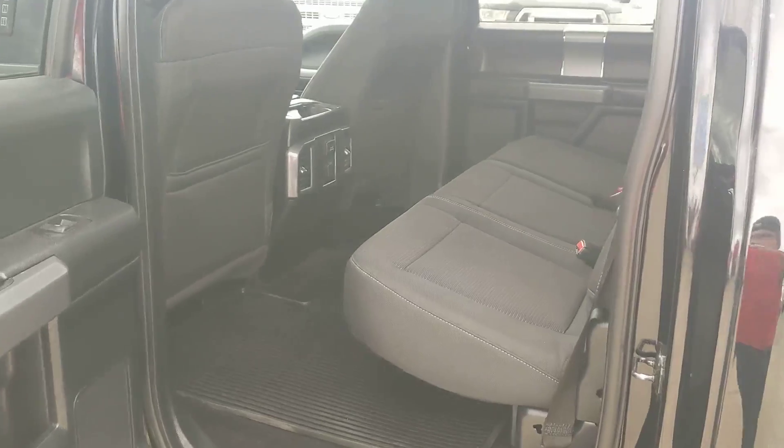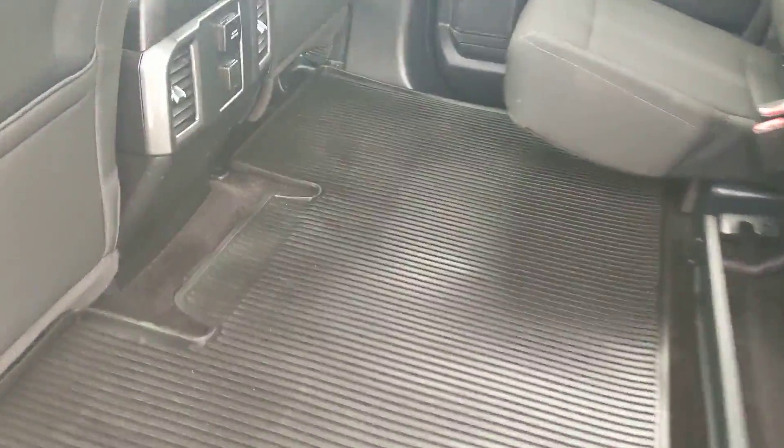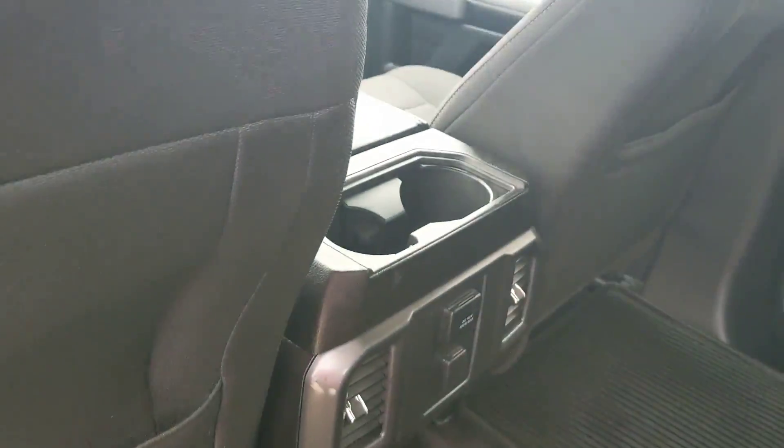Moving on to the back, we have seating for three comfortably with plenty of space, with seats that fold up for extra storage, as well as two power outlets in the middle center, and two cup holders there.